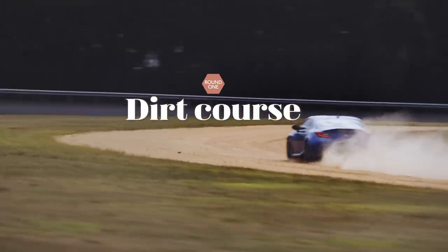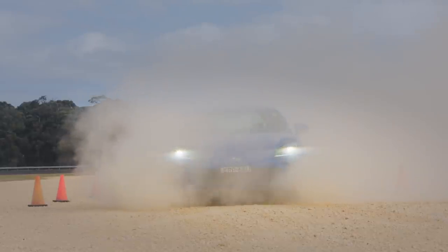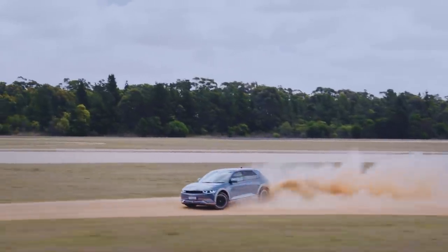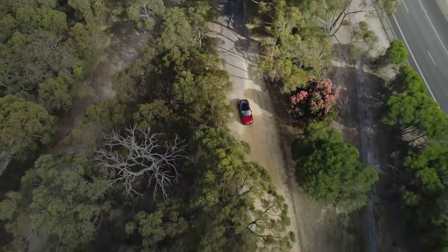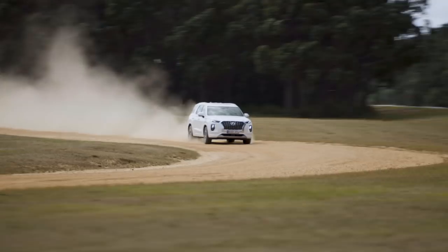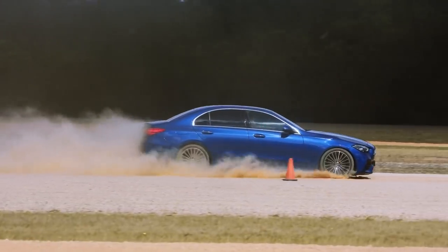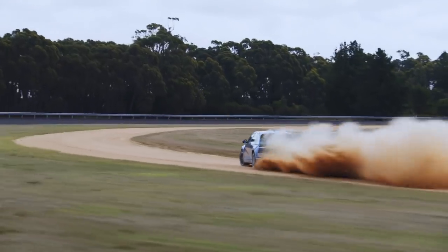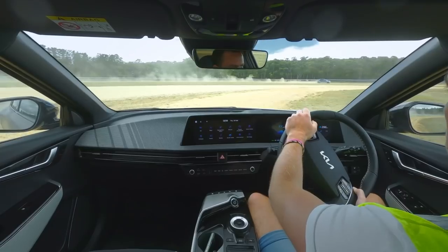The dirt course is a huge amount of fun, but it also reveals strengths and weaknesses you don't encounter on tarmac. In many ways it's Australia's version of the moose test — we drive on dirt roads a lot in this country, so a well-calibrated ESC is essential. One of the most variable areas across all cars was how the ESC worked. The Mercedes C-Class had the best ESC calibration by a long way. The real surprise was how the dual-motor EVs performed on gravel — in a discipline where you wouldn't expect them to shine, they were absolutely superb.